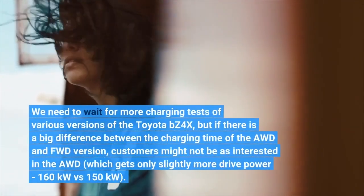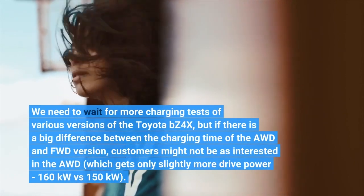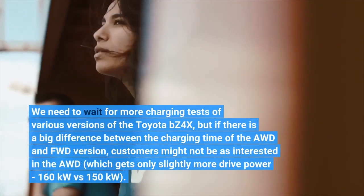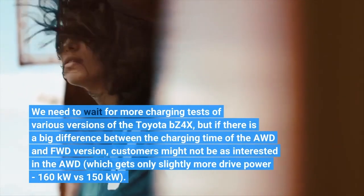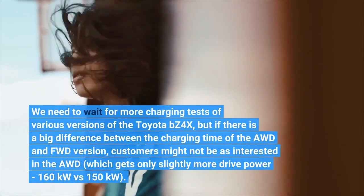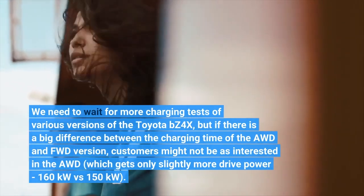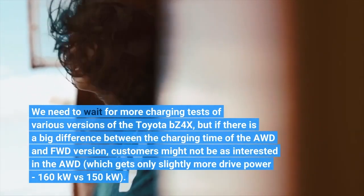We need to wait for more charging tests of various versions of the Toyota BZ4X. But if there is a big difference between the charging time of the AWD and FWD versions, customers might not be as interested in the AWD, which gets only slightly more drive power — 160 kW versus 150 kW.